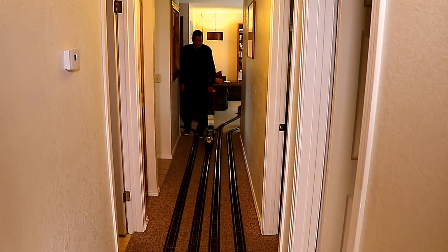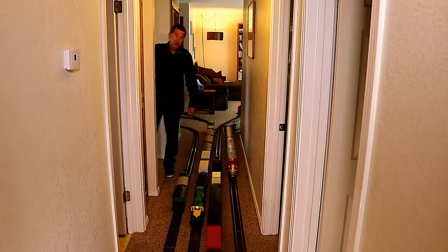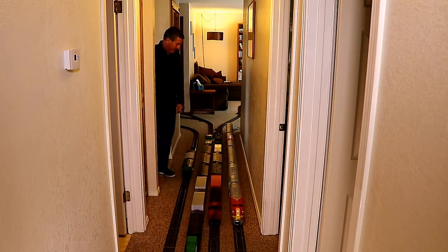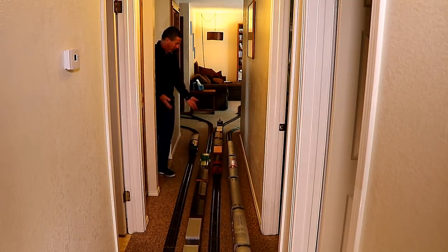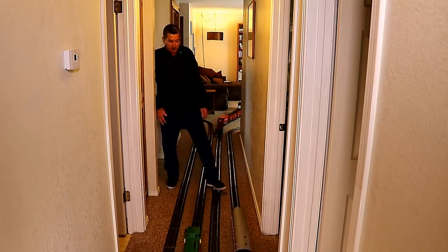Things get kind of crazy here in the hallway because I've got four tracks crammed in here side by side. Don't think I could fit any more than four in here. It's really fun when all four happen to be in the hall at the same time, and you just have to wait for them to pass if you want to walk by.